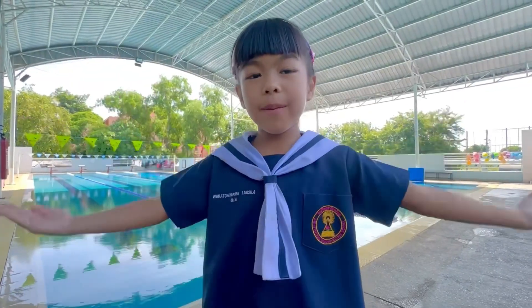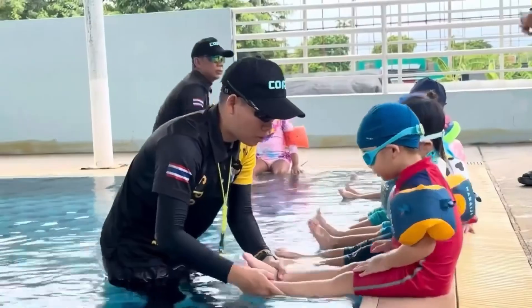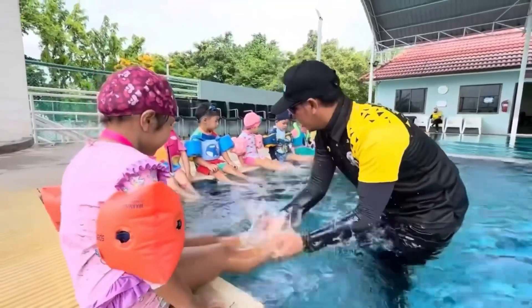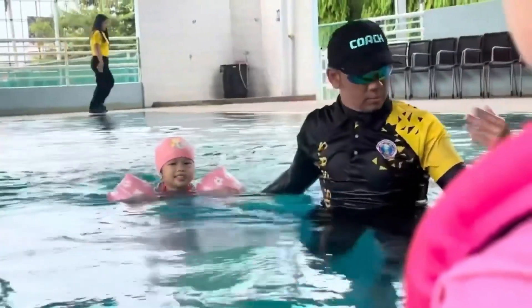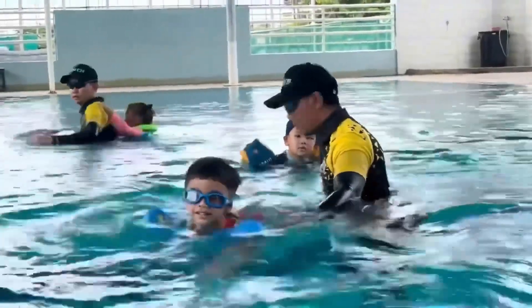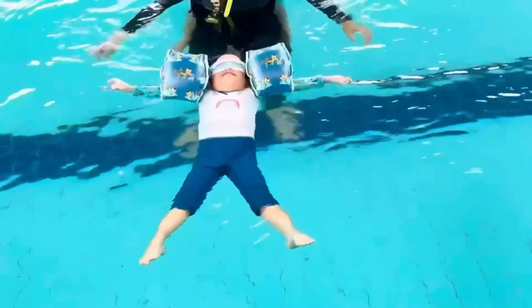This is our swimming pool. Students begin swimming lessons as early as pre-kindergarten, which helps them build swimming skills and confidence in the water from a young age. We have experienced teachers who closely monitor the safety of the students.